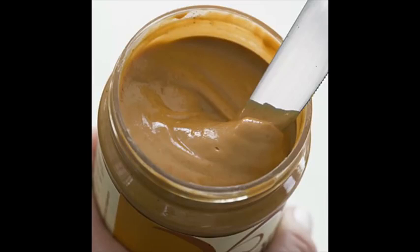Nuts are very nutritious, but can be very difficult to digest for a patient with Crohn's disease. So nut butters are a great way to get good fats, vitamin E, and lots of protein. Make sure you choose the smooth version, not the chunky version.